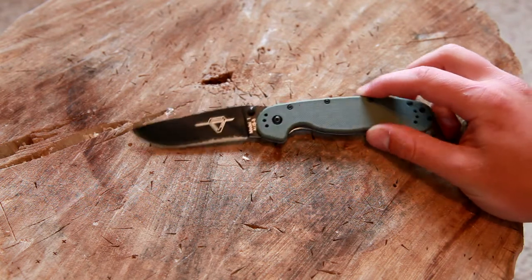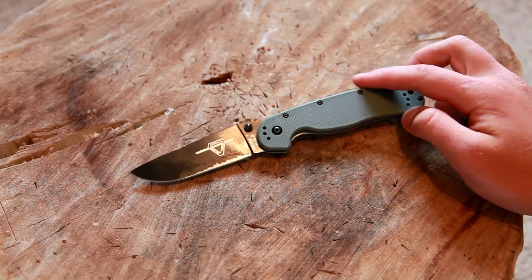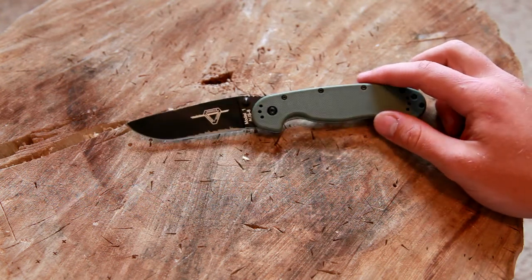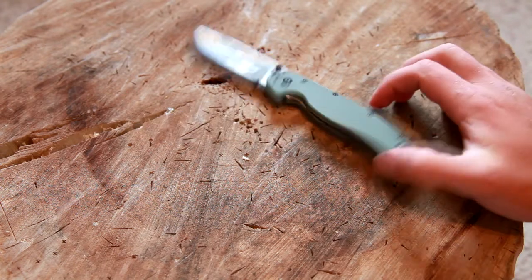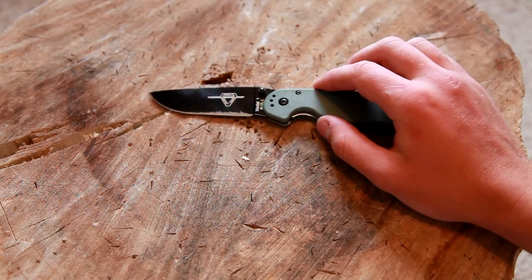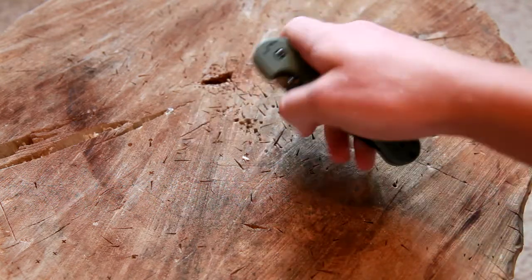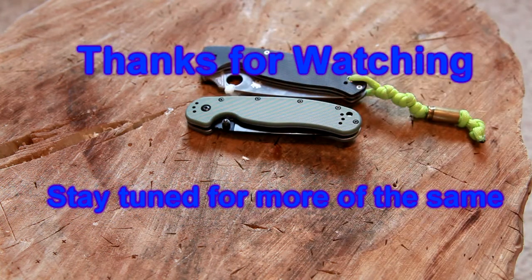Whereas if you had just been honest and said this is what our knife is capable of, these are the reasons why you should buy it — you wouldn't be getting that negative flag. I know a couple of blades that have gotten really negative reviews solely because they made unreasonable claims, and that didn't really need to be the case. That's true of a whole bunch of other products as well — I just wanted to make this video centered around knives. So people, don't be fooled by advertising. Knife manufacturers, if you want a good relationship with your customers, be responsible with your advertising. Looking forward to more testing and more blade reviews here at Hydra 572. Thank you guys for watching — stay tuned for more of the same.